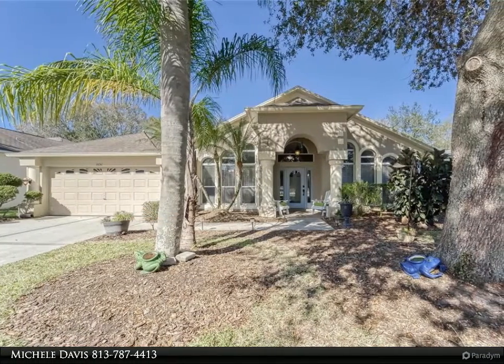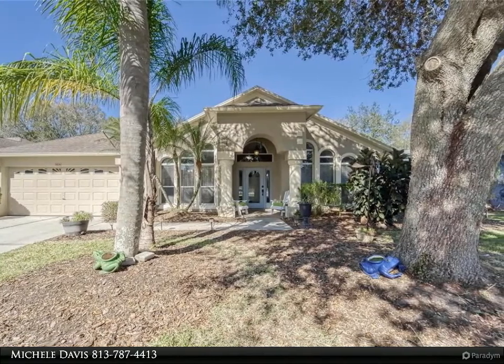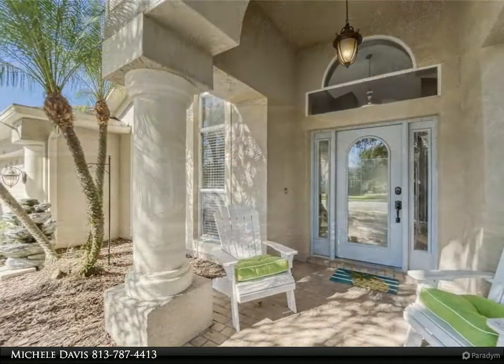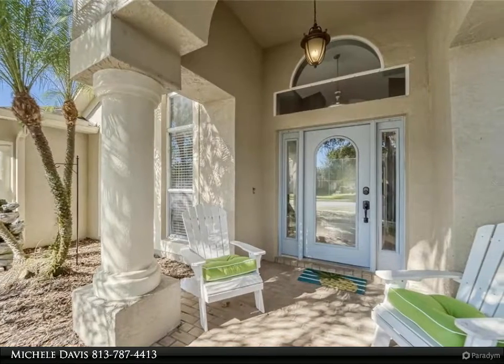This Align Right Realty property video is presented by Michelle Davis. Welcome to your beautiful new home in the Stagecoach community. This is a home that has it all and has been renovated with top of the line options and upgrades throughout.